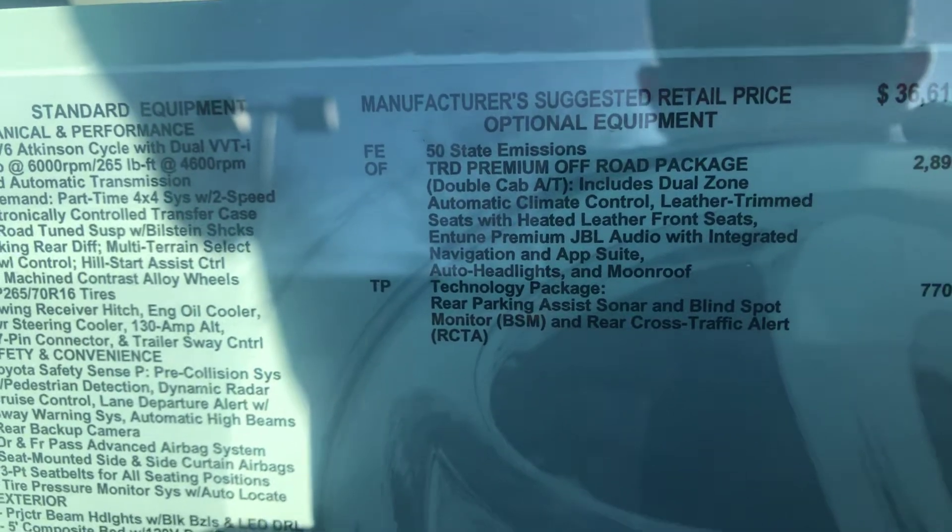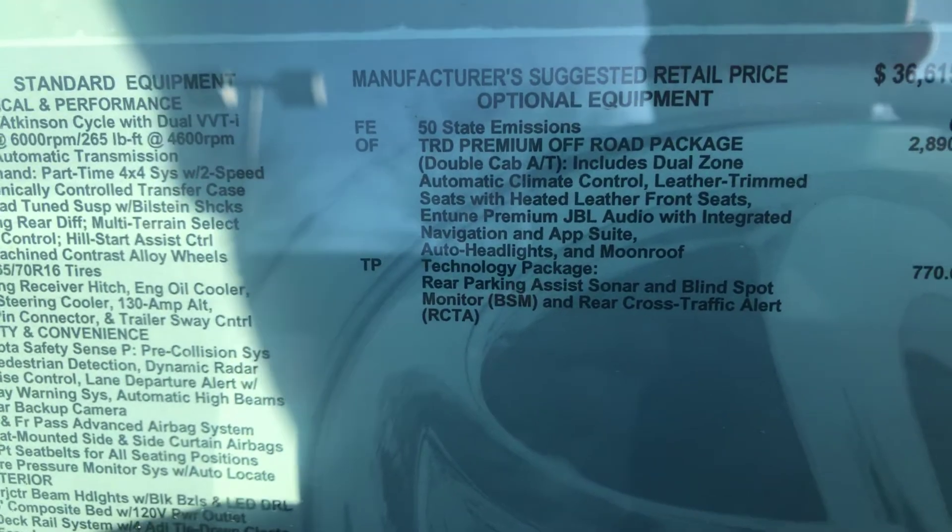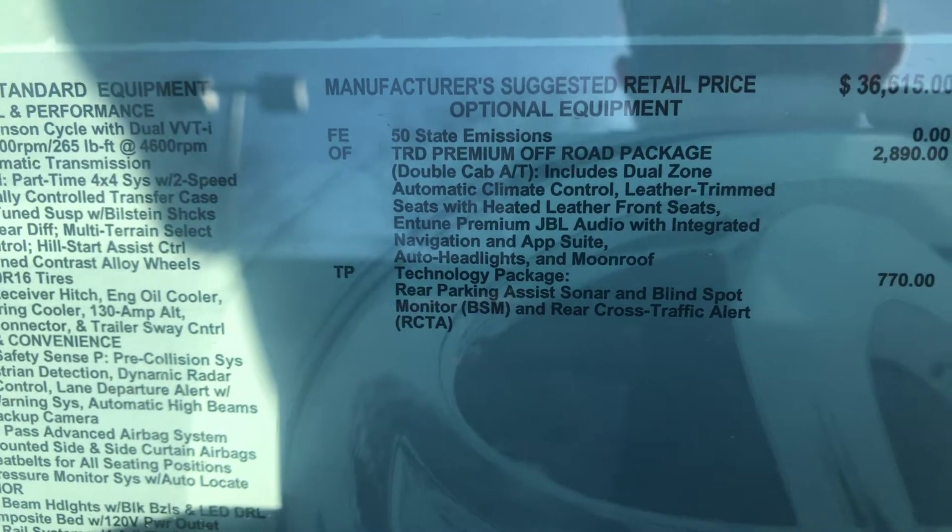Hi, happy Monday, happy first of April. I am here with the 2019 TRD Off-Road Tacoma.